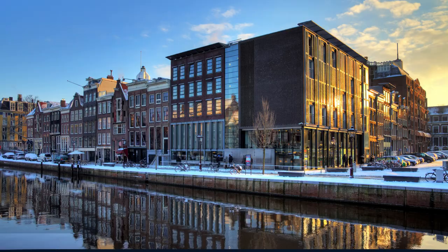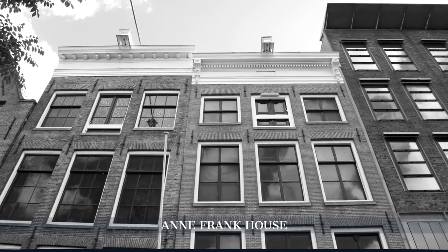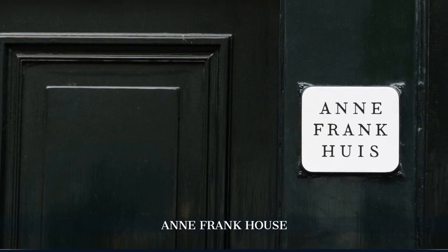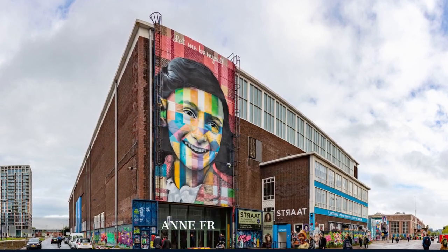After lunch, step into the Anne Frank House, a thought-provoking museum preserving the secret annex where Jewish teenager Anne Frank penned her renowned diary. A visit here is a touching journey into Amsterdam's World War II history and the human capacity for resilience.